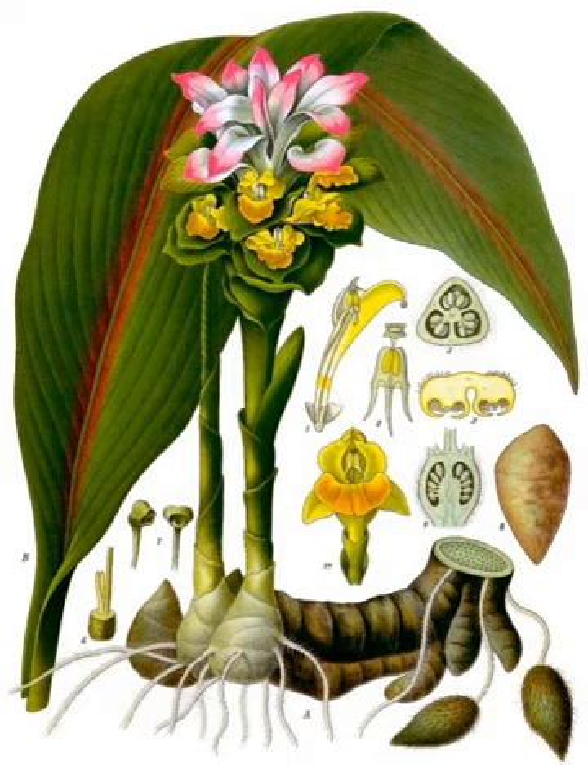In Thai cuisine it is used raw and cut in thin strips in certain Thai salads. It can also be served cut into thin slices together with other herbs and vegetables with certain thin types of nam prik Thai chili pastes.